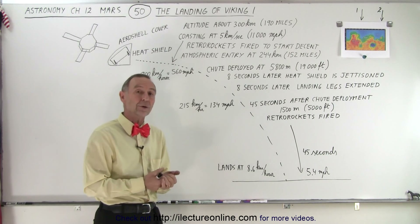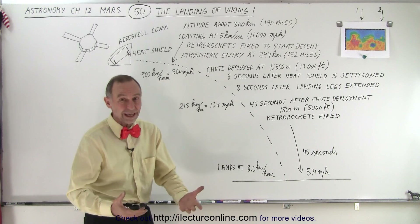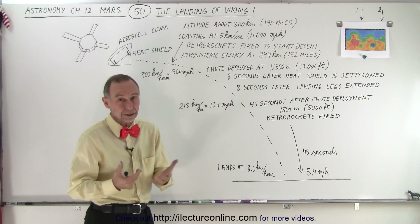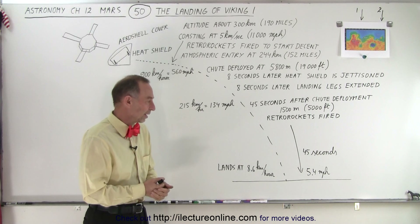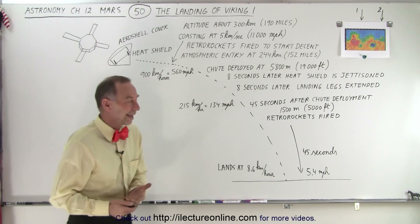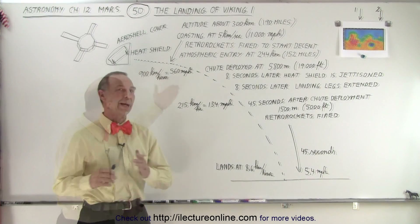Things can break and things don't work. Presumably a number of the Soviet Union landers that they attempted to land in earlier years probably had that fate — they came in too hard at too high a speed, and the jarring motion of that landing probably broke a lot of the components so they weren't able to do their purpose once they reached the surface. So that's how Viking 1 landed. Viking 2, of course, was an exact twin and landed in the exact same way, just at a different location.